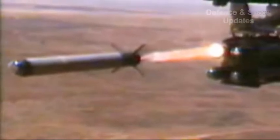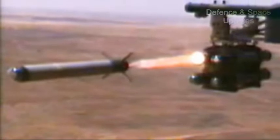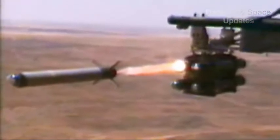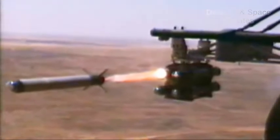The upgraded version of the third-generation anti-tank Helina missile, the SANT missile — Spike Anti-Tank Guided Missile, the air-to-ground version — has been successfully tested at the Pokhran Field Firing Range in Jaisalmer District.